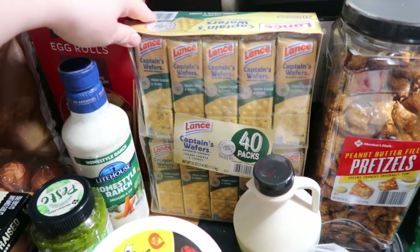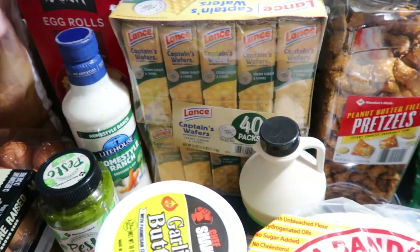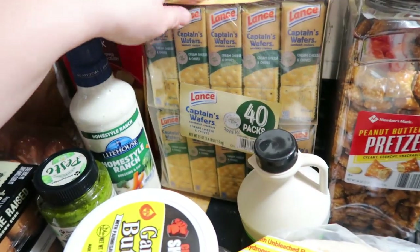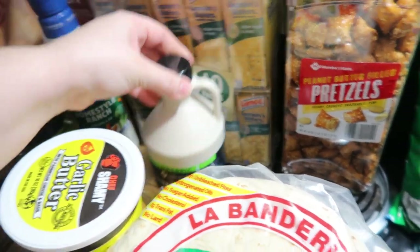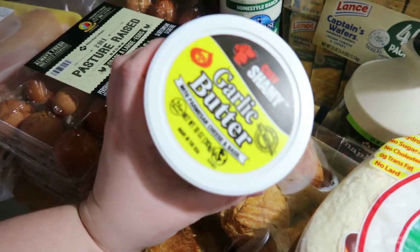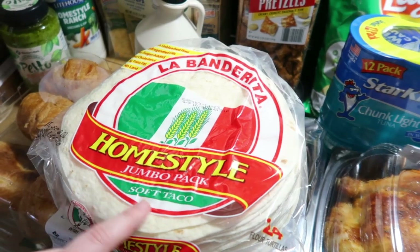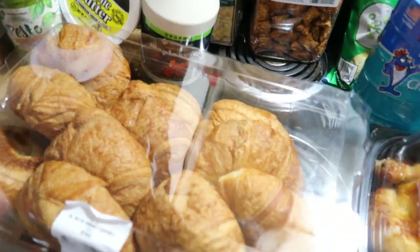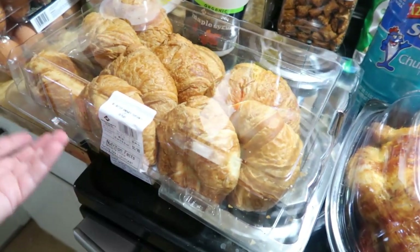I got some Lance crackers, the cream cheese and chai flavor, because they are my favorite. I had some from Dollar Tree recently and figured this big pack is probably a better deal. Then I got some maple syrup, some peanut butter filled pretzels that the kids really like, some Chef Shammy garlic butter, and some tortillas. I love to use those for Andy's breakfast burritos, which I'll probably need to make more of soon. And I got croissants because everybody requested them — we love Sam's Club croissants, they're delicious.